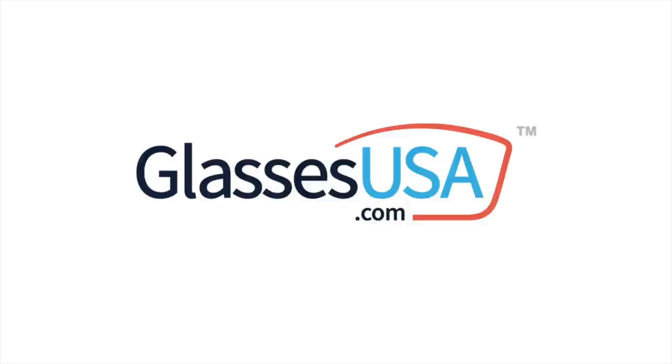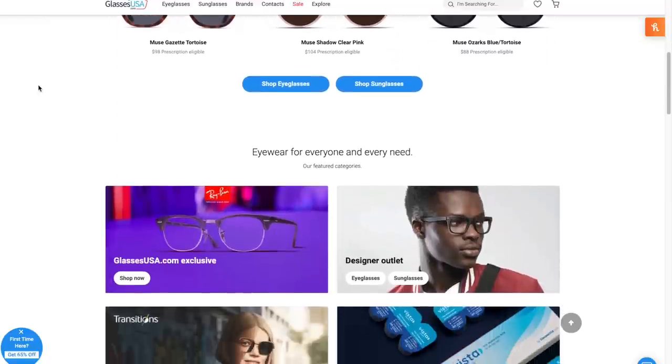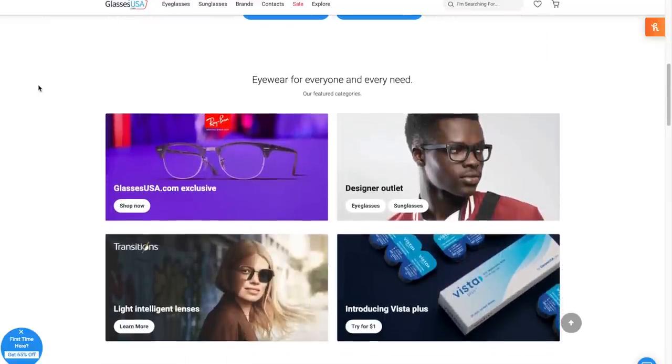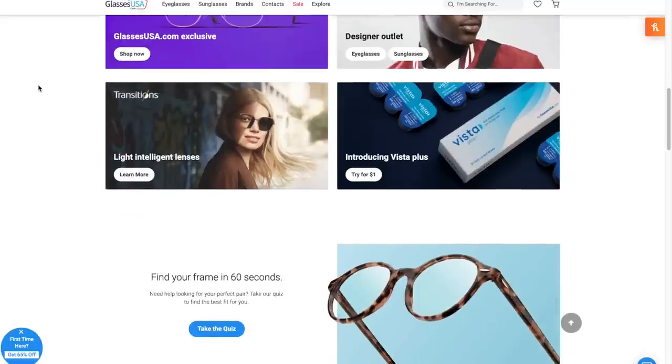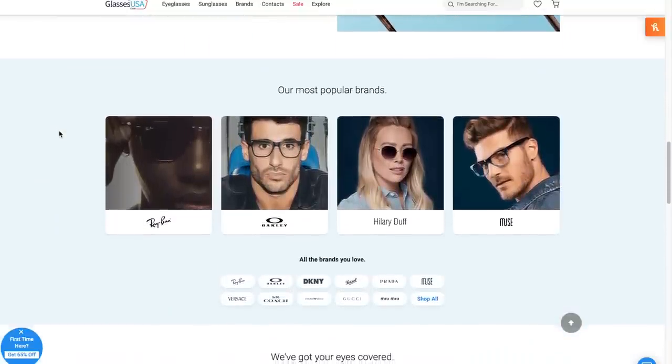These are heavy — I definitely wouldn't have been able to read this many books if it weren't for the sponsor of today's video, GlassesUSA.com. By cutting out the middleman, GlassesUSA.com offers over 9,000 pairs of glasses and sunglasses that include in-house brands as well as designer brands like Gucci, Prada, Michael Kors, and so many more, with up to 70% off retail prices.